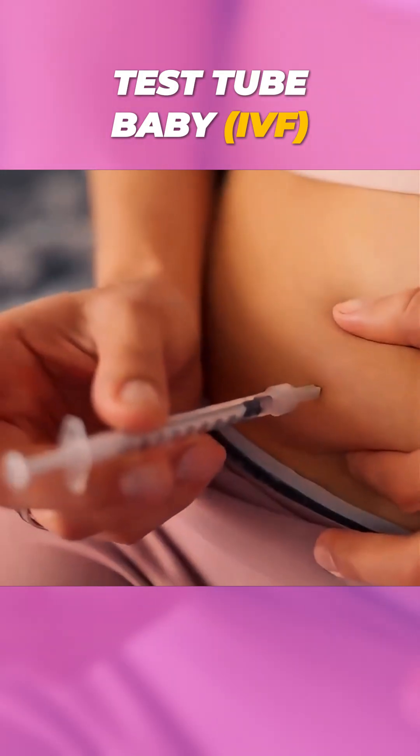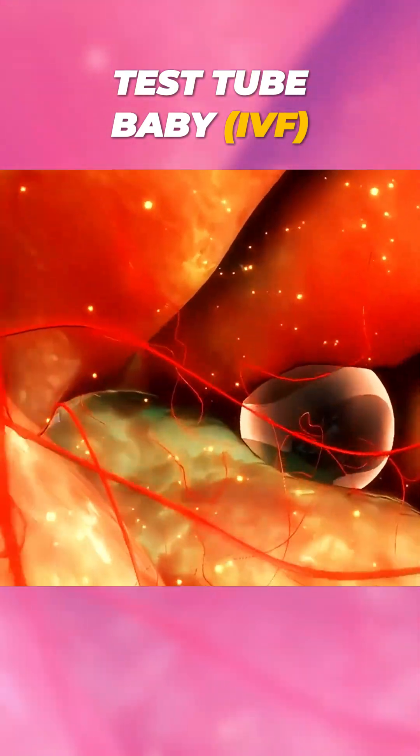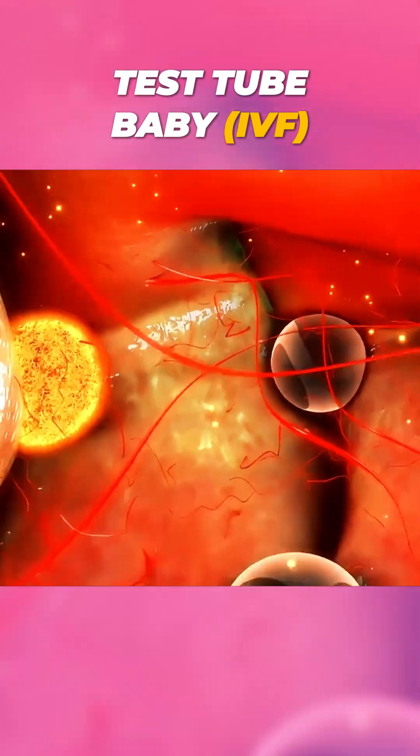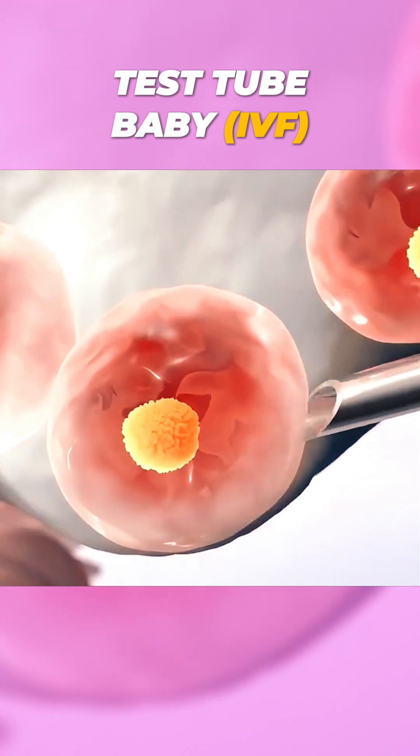First, fertility medications are given to stimulate the ovaries, helping them produce multiple eggs instead of just one. After about 10 to 14 days, when the eggs are mature, a doctor retrieves them using a thin needle in a simple procedure.